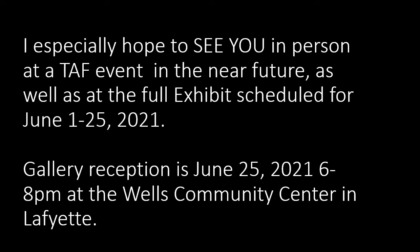I especially hope to see you in person at the next TAF event as things open up. For the full exhibit gallery reception information and to check out the great work of Tippecanoe Arts Federation — since scheduling my show I've become a proud board member of TAF and a proud supporter of everything TAF is doing to enrich our community — check all that out below, and hope to see you soon. Thank you.